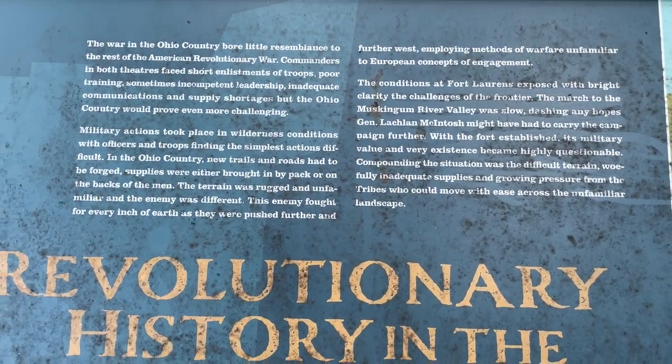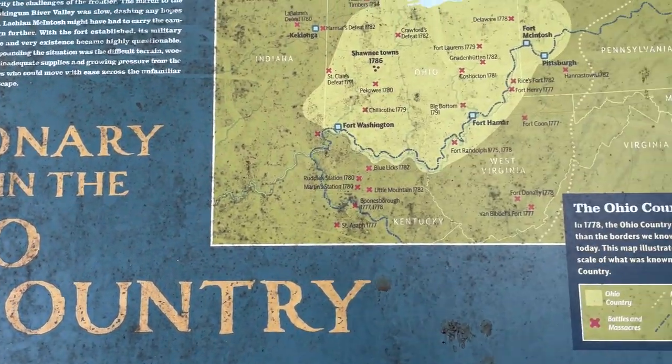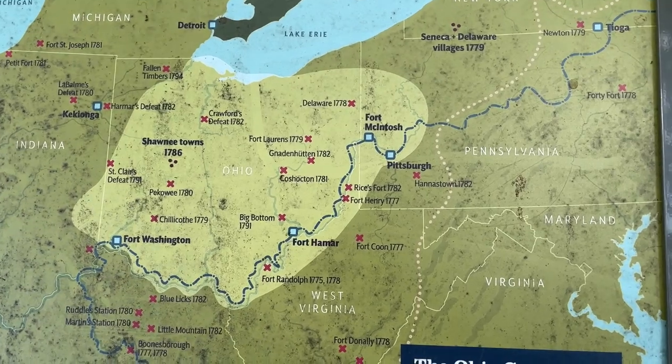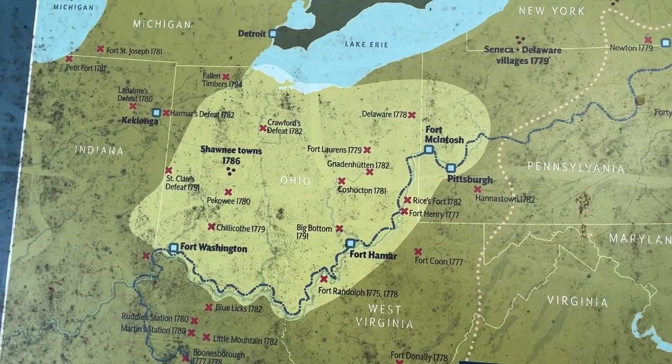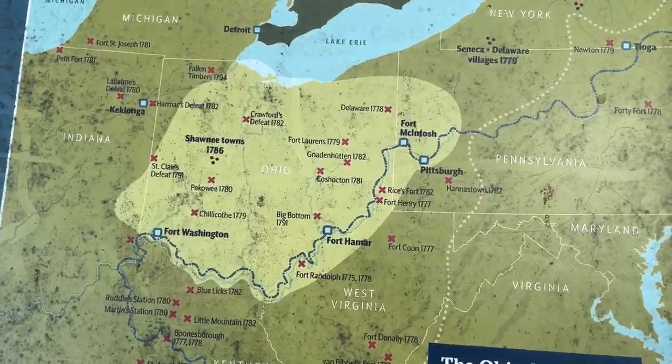Here's some information about the war itself — the Revolutionary War in Ohio Country. And here is a map of the forts along the Ohio River.